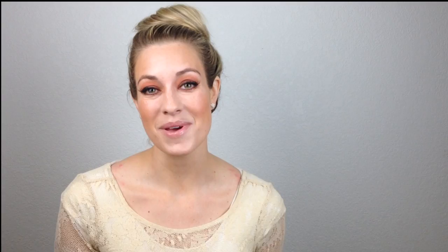This time it's Magic Color Flare: The World of Mary Blair by John Canemaker. This book is actually a companion piece to the Mary Blair exhibit at the Walt Disney Family Museum in San Francisco. It runs through September 7th, so if you haven't had a chance to see this, definitely go and check out the art. It's one of the largest collections of Mary Blair art in the world, and it's on display for you all to see.